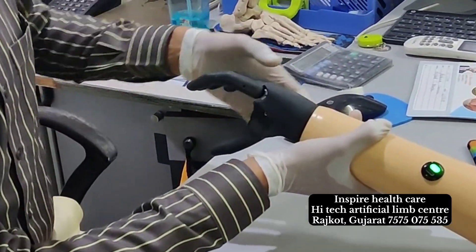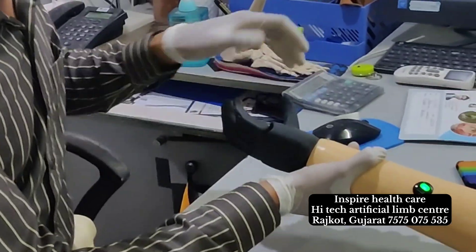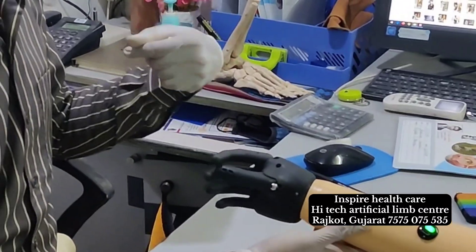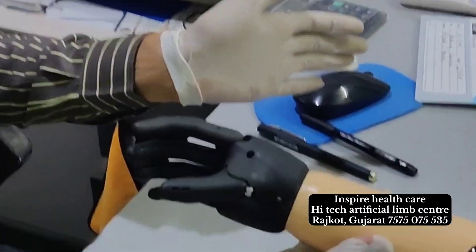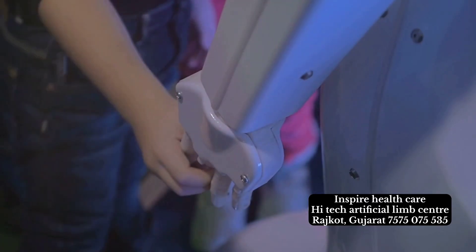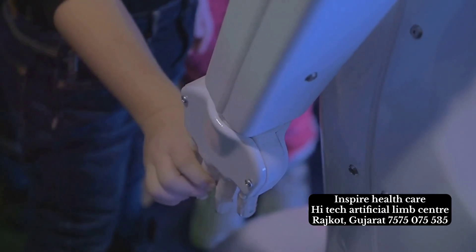Take a moment to marvel at the myoelectric artificial hand and appreciate the freedom and independence it offers to millions. And if you feel inspired, delve deeper into this technology. Support initiatives that make it more accessible, because in a world of endless possibilities, everyone deserves a helping hand.